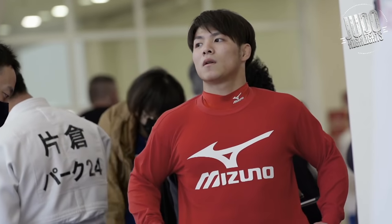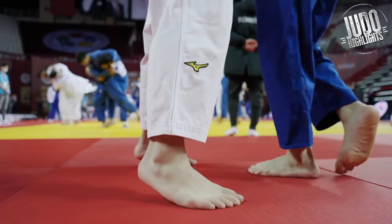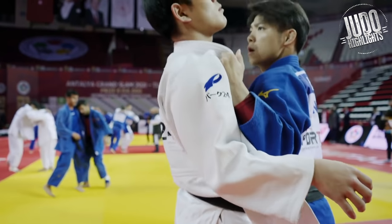Hey everyone, welcome back to Judo Highlights. Today, the top Ippons from 2021. These are the best — it doesn't get better than that. And to begin, we're starting with Abe Hifumi.